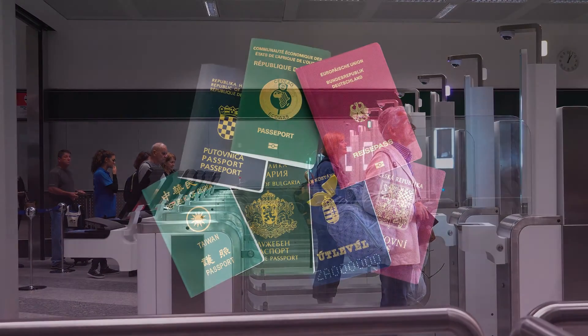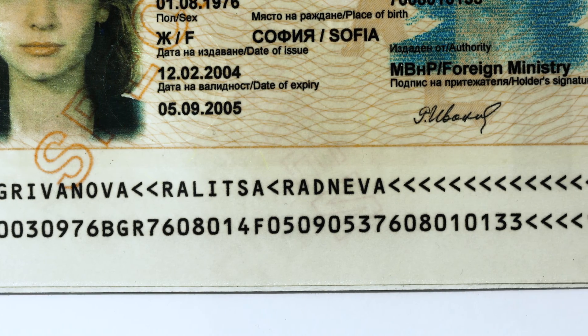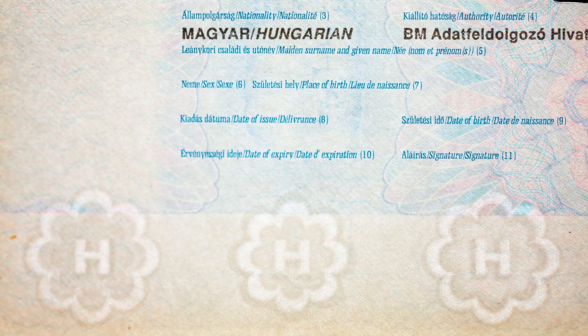Given that a specific document model can be in the field for up to 20 years, simple security features such as the personalized data in the machine-readable zones, fibers, threads, and UV-printed patterns are extremely vulnerable to counterfeits.